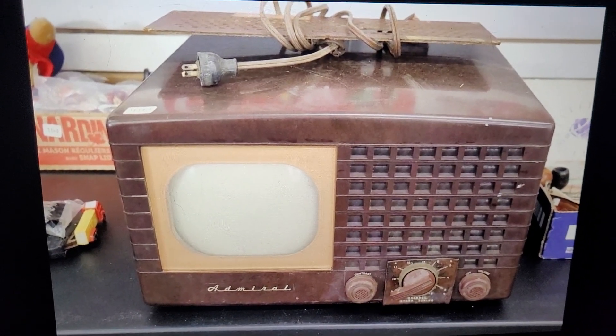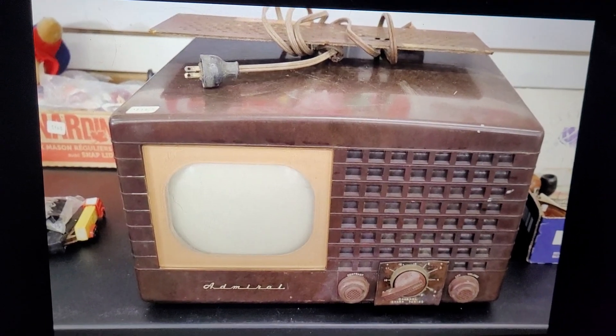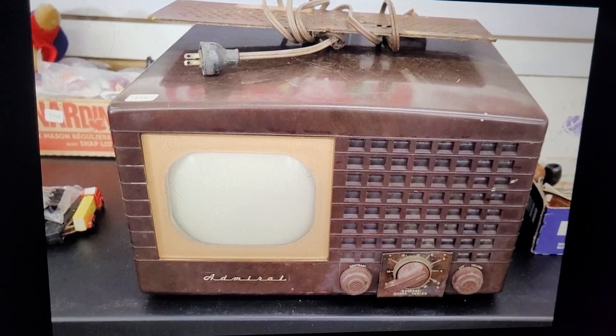Hey everyone, I need some advice. I'm looking at a vintage Admiral black and white television on an auction site I commonly use — I'm not going to show the name. This is coming up tomorrow for auction and it's currently at about $32.